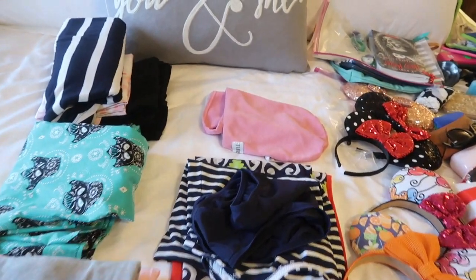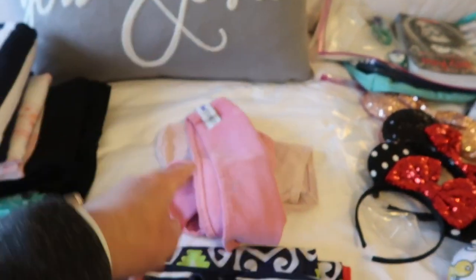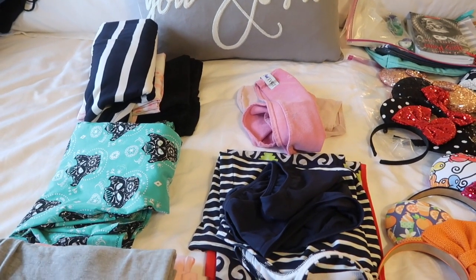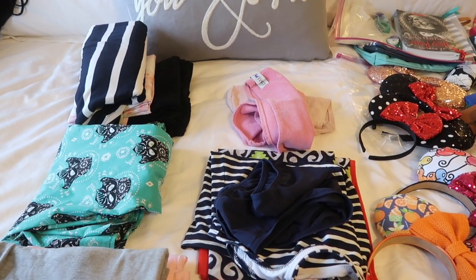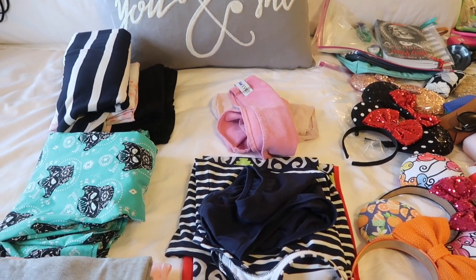And then I have two of those twisty towels — Turbie Twists. I like to bring those. I have a lot of hair and when I wash it I like to keep it wrapped up in the towel for a little bit, and I feel like the towels at the hotels just aren't right for me. I always bring the brightly colored ones so that I don't accidentally leave them in the pile of towels.